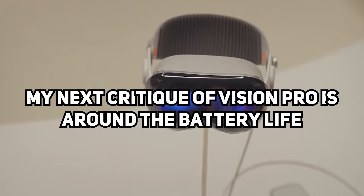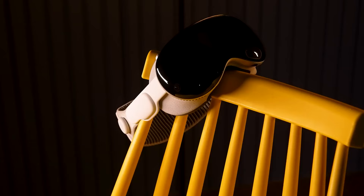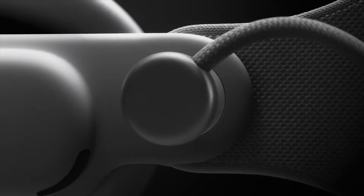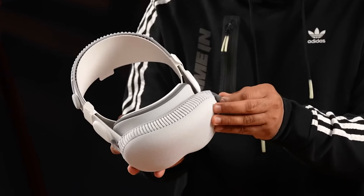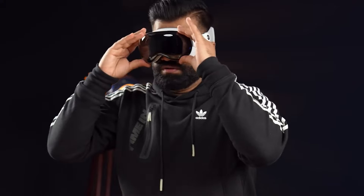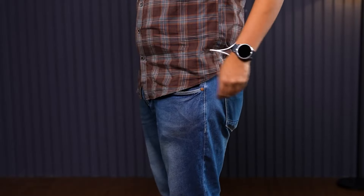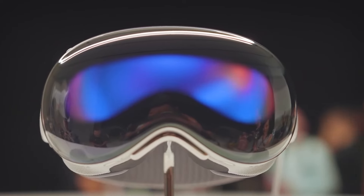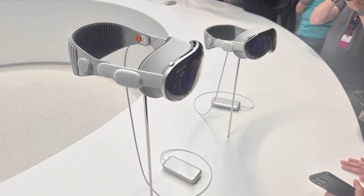My next critique of Vision Pro is around the battery life. Apple quotes about three hours of continuous use on a full charge, and in my testing, that claim definitely checks out — I've averaged around two and a half to three hours before needing to recharge. That's not terrible, but considering how amazing and immersive some of these Vision apps and games are, three hours goes by fast. Having to plug in the headset for charged sessions definitely limits the convenience and mobility right now. Thankfully, there is a quick disconnect charging cable, so you can have a wire trailing from your pocket without removing the whole unit. But still, for the price Apple is charging, I was hoping for longer legs from the internal battery or an easy way to hot-swap external battery packs.